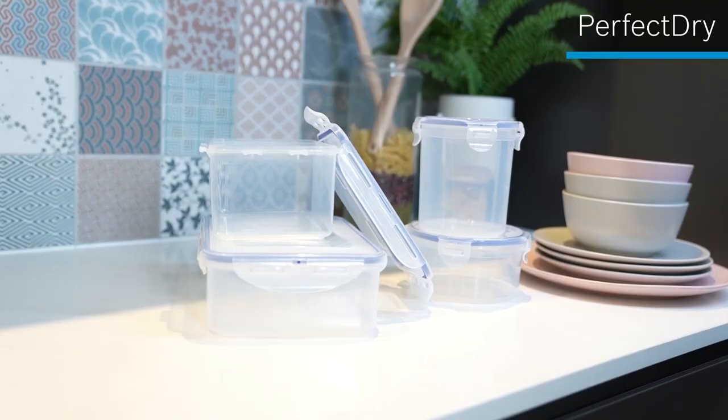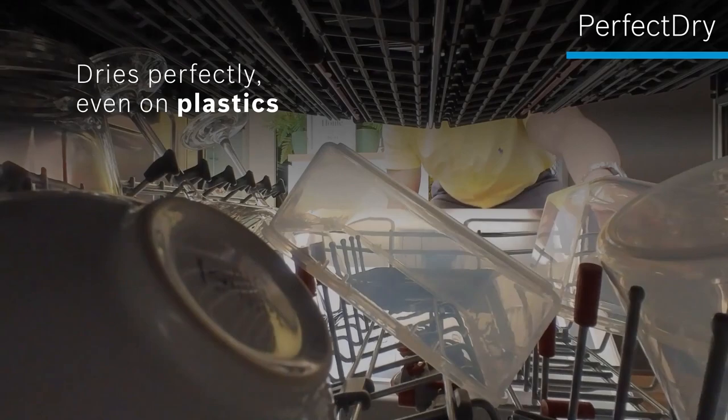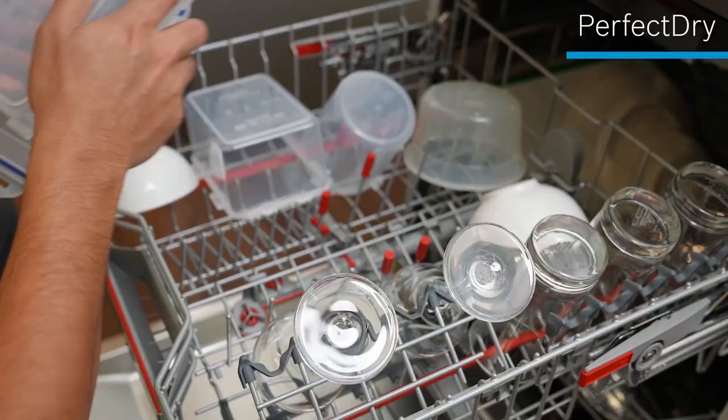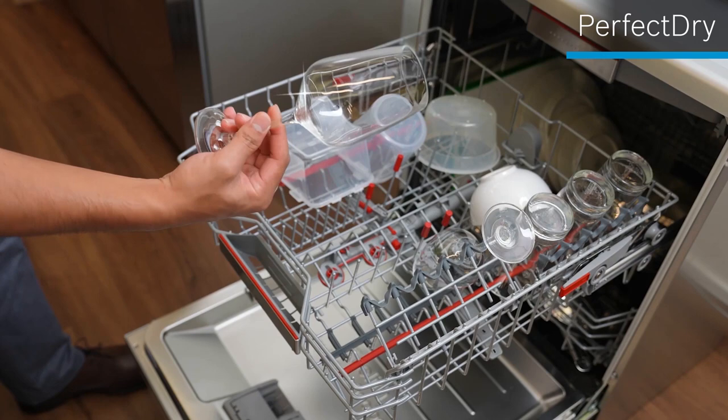I also use quite a lot of plasticware at home, like chopping boards and lunch boxes, and I've noticed in the past that these plastics don't dry very well in dishwashers. With this dishwasher, my plasticware gets perfectly dried without any issues — much better than what I had experienced in the past. And because it's so effective, I don't get those unsightly water spots on my wine glasses. I can store them straight into my cabinets without having to do any extra wiping.